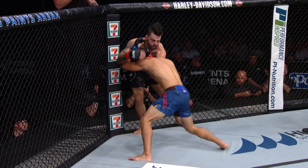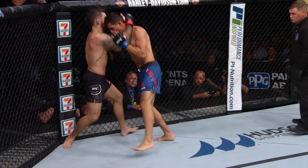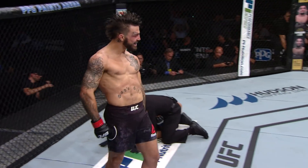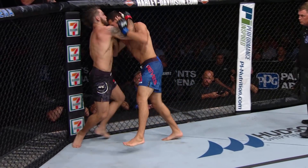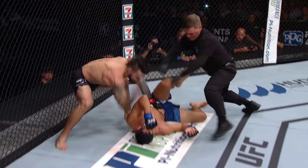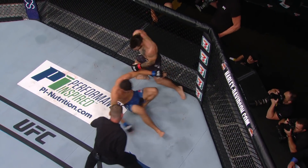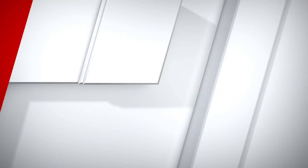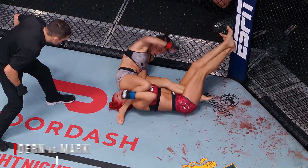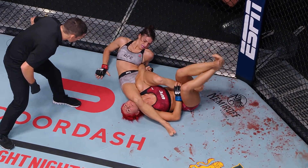And he is just mean. Elbow lands for Perry. Reyes thought about a level change, then thought better of it. Perry doing good with the clinch — nasty knee to finish the fight, down goes Reyes tonight.